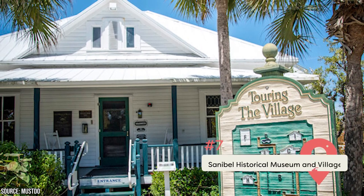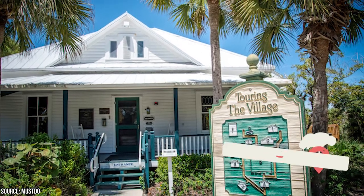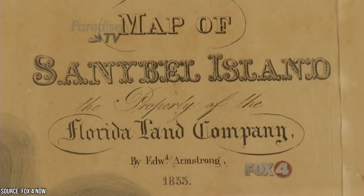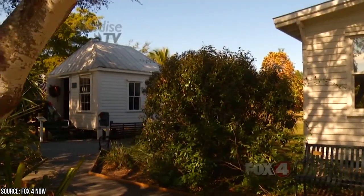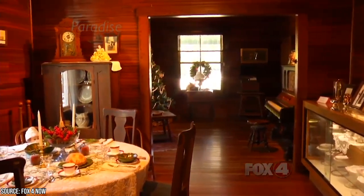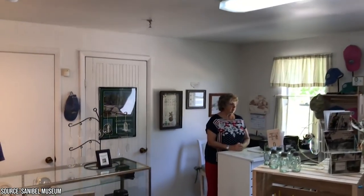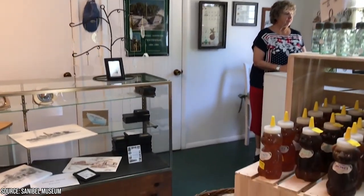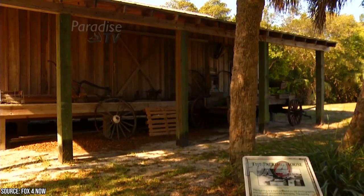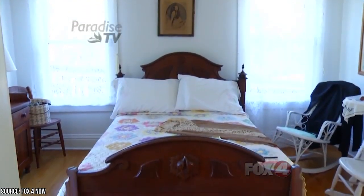Sanibel Historical Museum and Village: If you need to get out of the sun and enjoy some AC, head to this museum to learn about Sanibel's storied past. Located in the central part of the island, it features an extensive collection of artifacts, relics, and oddities related to Sanibel's history. You'll journey through the earliest days of human habitation when the Calusa Native Americans called Sanibel home, then learn about the Spanish colonial era, the pioneer settlers of the 1800s, and Sanibel's modern development. The museum comprises nine historic buildings dating back to the late 19th century — including an old schoolhouse and post office — all carefully restored to their original splendor, with fascinating items of historical significance and informative displays inside.